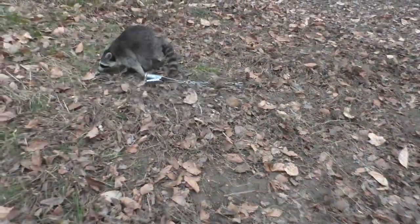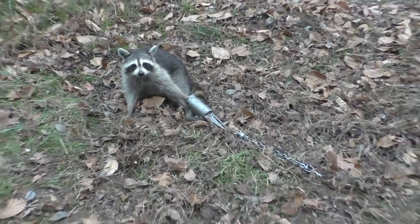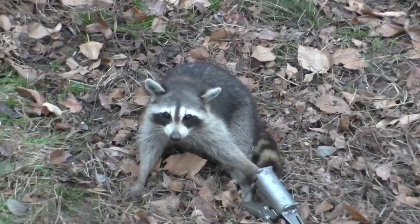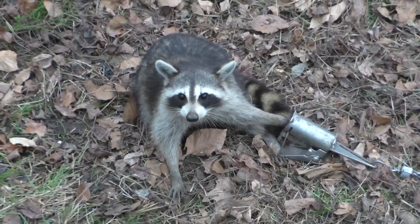Whoa! This little fella, he's not very big. He's not a crazy big fella, but he's an egg-eating son of a gun. So we're gonna get this guy taken care of. Going down the line, let's get it.